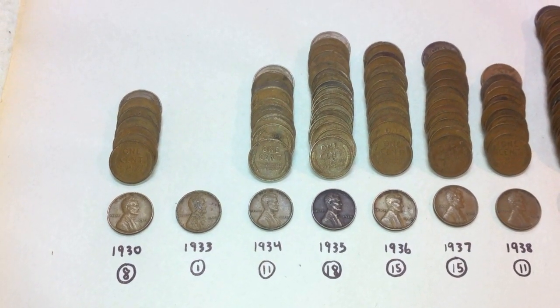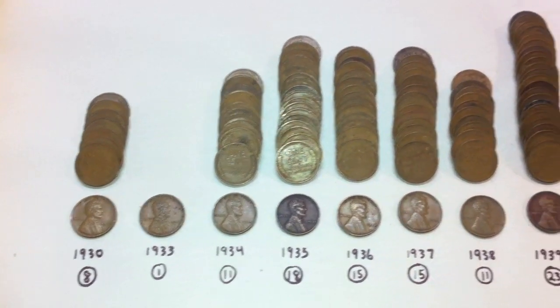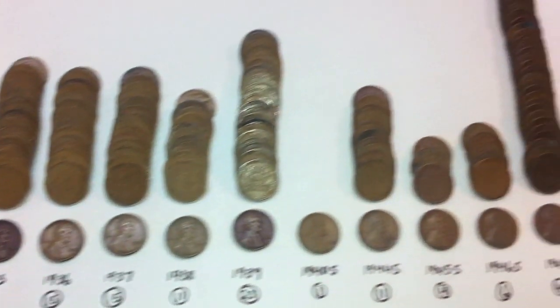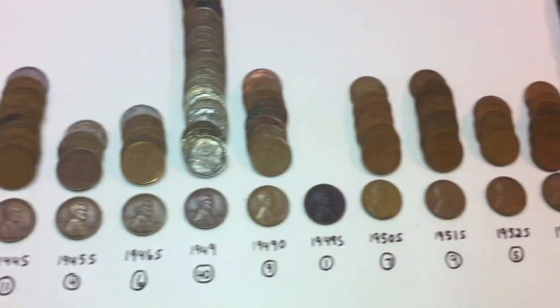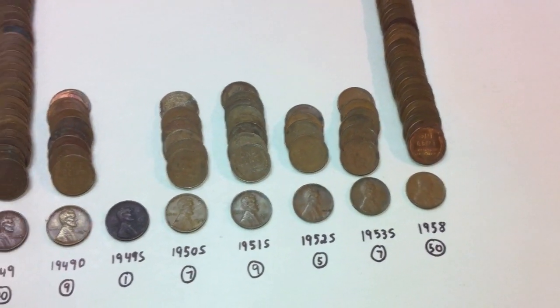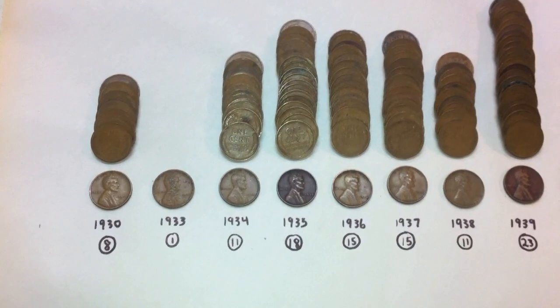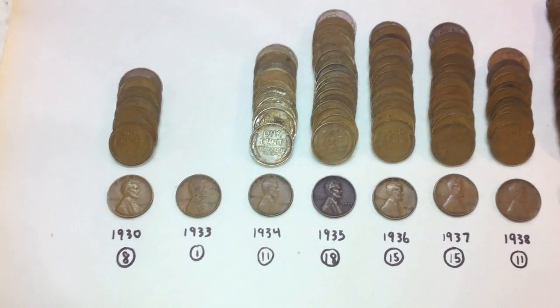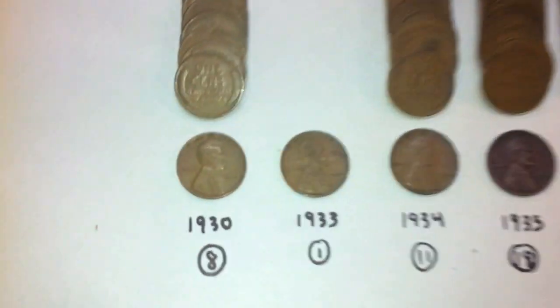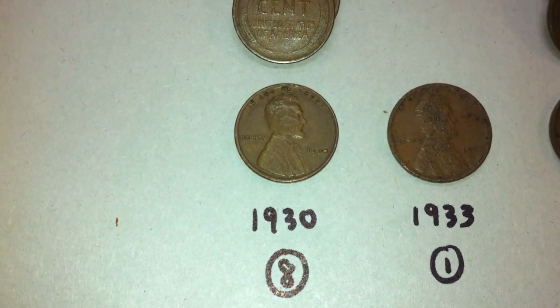Hey guys, just made it through rolls 36 to 40 and I think this video is going to be a little bit more interesting than the last couple videos simply for the reason that these five rolls had by far the most variety in years and mint marks from our previous videos, so it might be a little bit longer. Hopefully you guys enjoy the video — let's just start again.